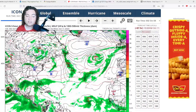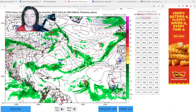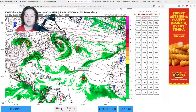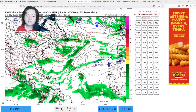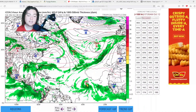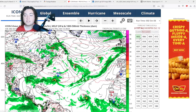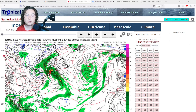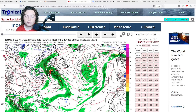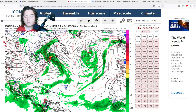The ICON model continues to show signs of organization and development in the eastern Atlantic, strengthening Invest 92L to tropical storm strength before it weakens moving into unfavorable conditions. Similar to the European, GFS, and CMC, ICON also shows potential tropical development that could bring significant impacts to the Deep South — something to keep an eye on, especially for low-lying flood-prone areas in Louisiana and the Florida Panhandle.